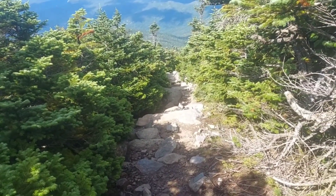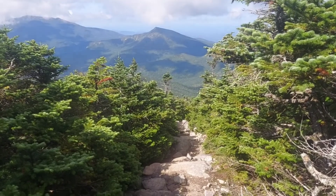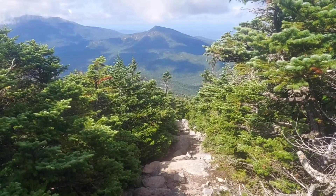I'm about a tenth of a mile from the top, but look at this view and the trail coming up. I thought that was a nice picture.